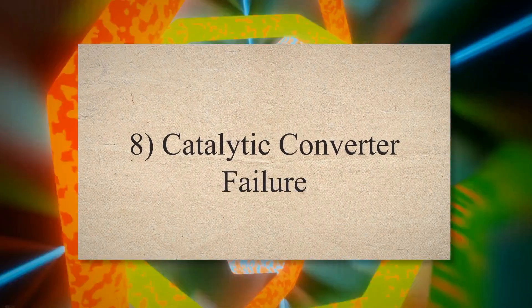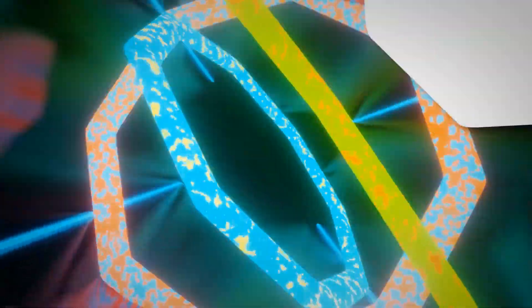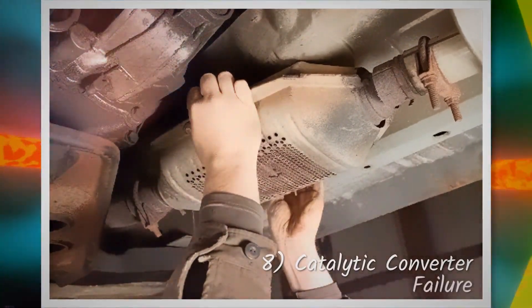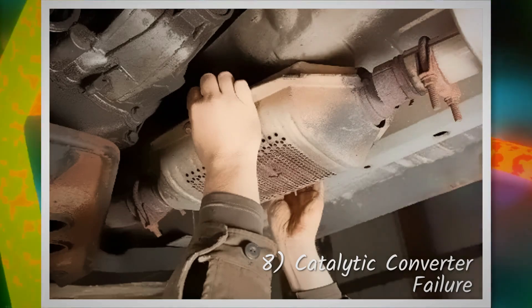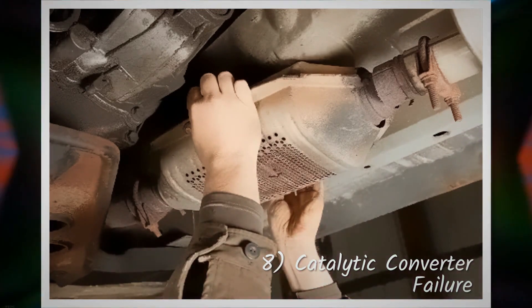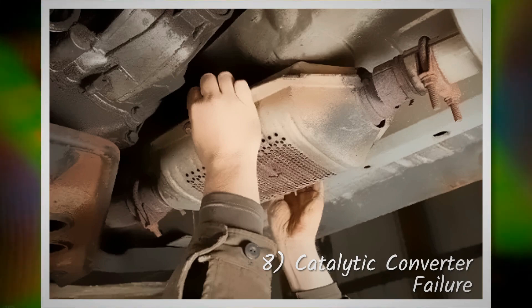8. Catalytic converter failure. Continuing to drive with a faulty oxygen sensor can eventually lead to the failure of the catalytic converter. An imbalanced air-fuel mixture caused by the malfunctioning sensor may have harmful effects on the catalytic converter and may ultimately lead to its failure.